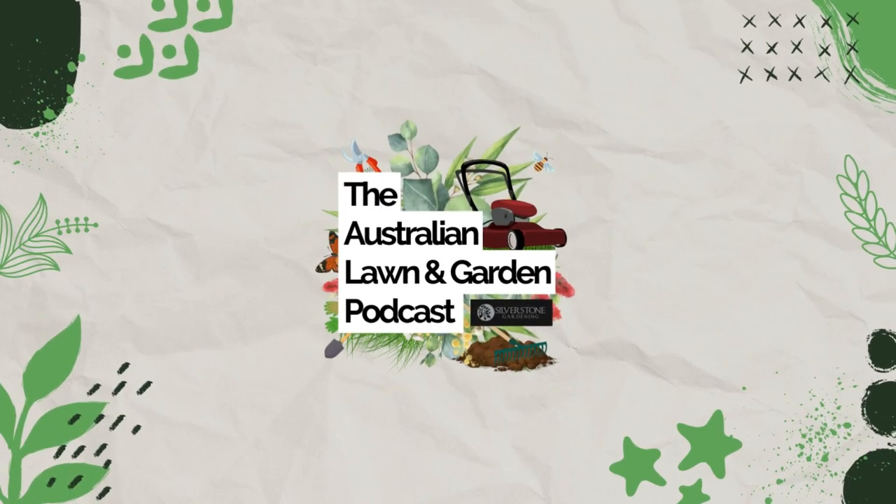Welcome to today's episode of the Australian Lawn and Garden Podcast. This is a special episode because we have a proper masterclass with Craig Ratcliffe, who is the gardener behind Southern Cross Gardens. Some of the best hedging work on the internet is done by this guy. This is not just a normal podcast — this is a true lesson in how Craig goes through the process and what he does to get amazingly straight hedges.